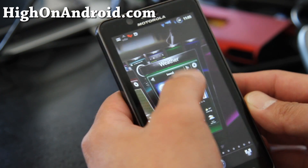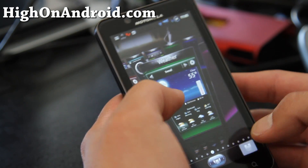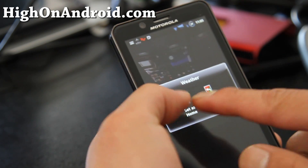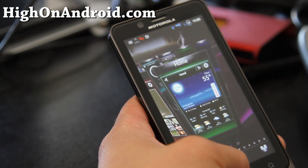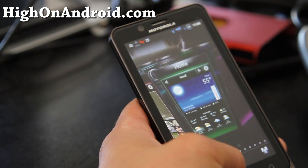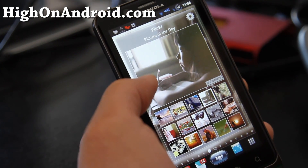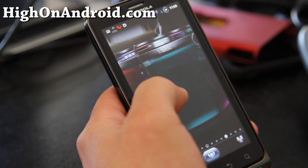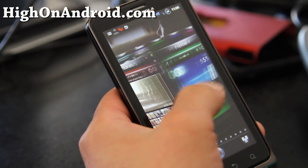You can also set these as your home screen. Let's say you want to set the weather as a home screen — you can set it as home. Now when you hit home, you'll get the weather widget. It's a really fast launcher and it works pretty well. If you have a lot of apps, this might be a great way to organize them.